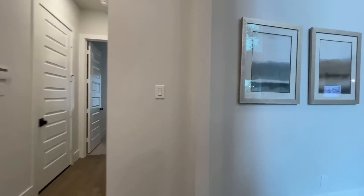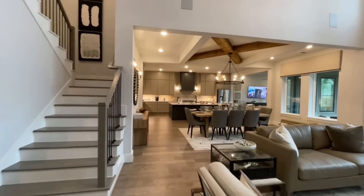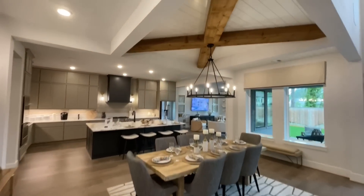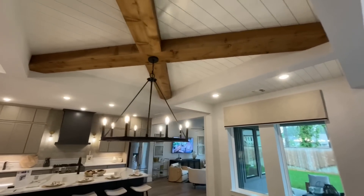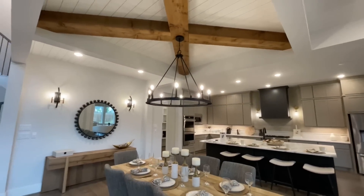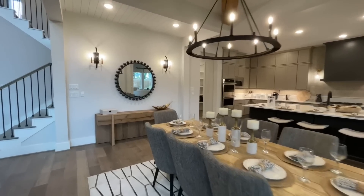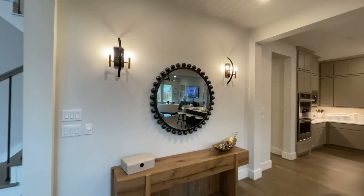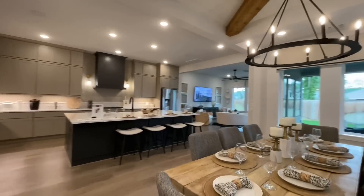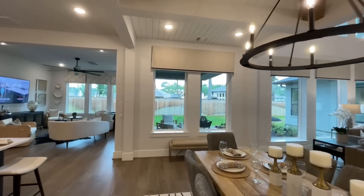From here we'll go ahead and work our way over into the kitchen and dining room space. I love this dining room — it kind of separates the living room from the kitchen. You've got these exposed beams right here that give this home a little extra touch of rusticness. Got some sconces along this wall and two more windows looking out onto the patio.